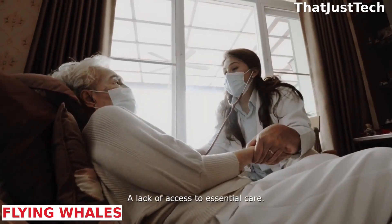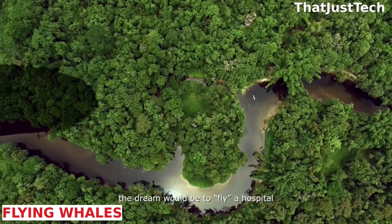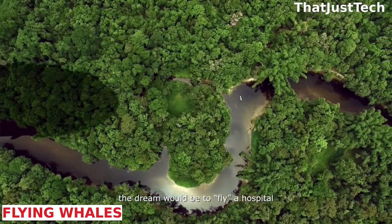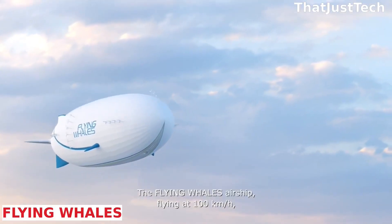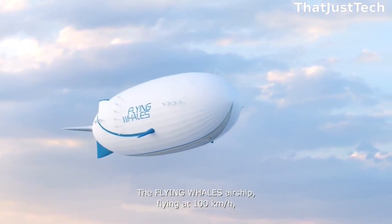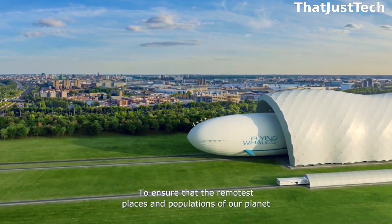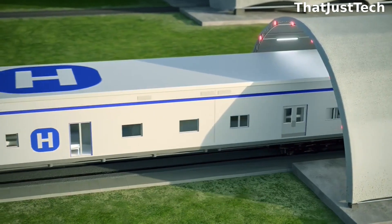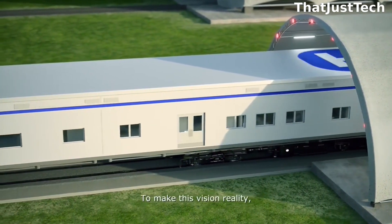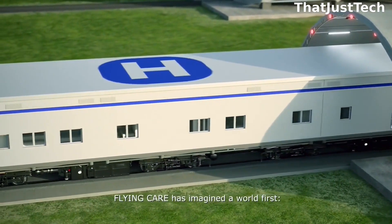The White House and the United Nations report that over half of the world's population lacks access to basic health care. In response, the French team Flying Whales is developing an innovative solution: Flying Hospitals. Their vision involves creating massive airships reaching lengths of up to 200 meters, with cargo compartments extending 96 meters. These colossal airships will transport containers that can seamlessly transform into fully functional hospitals.